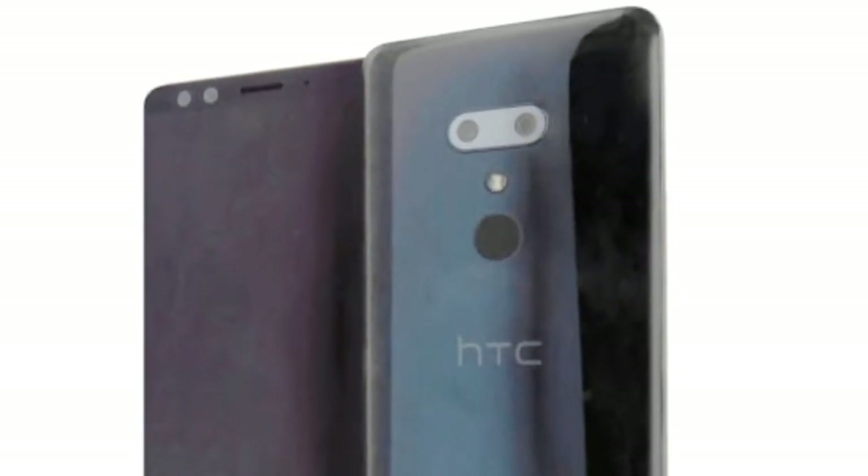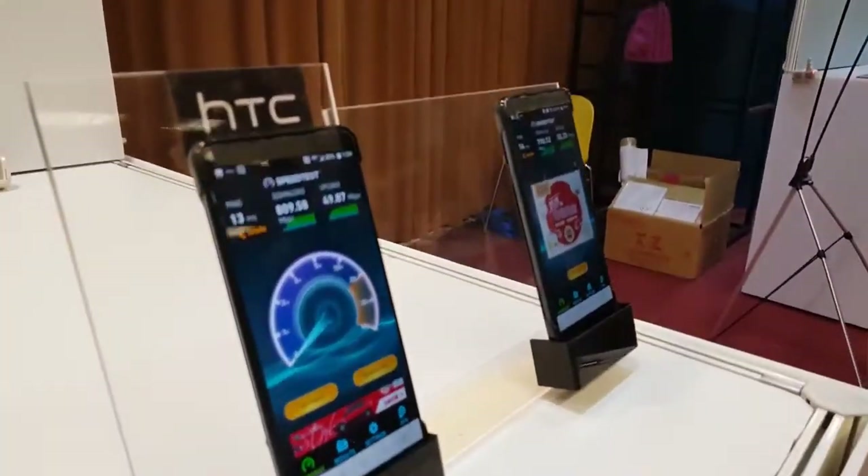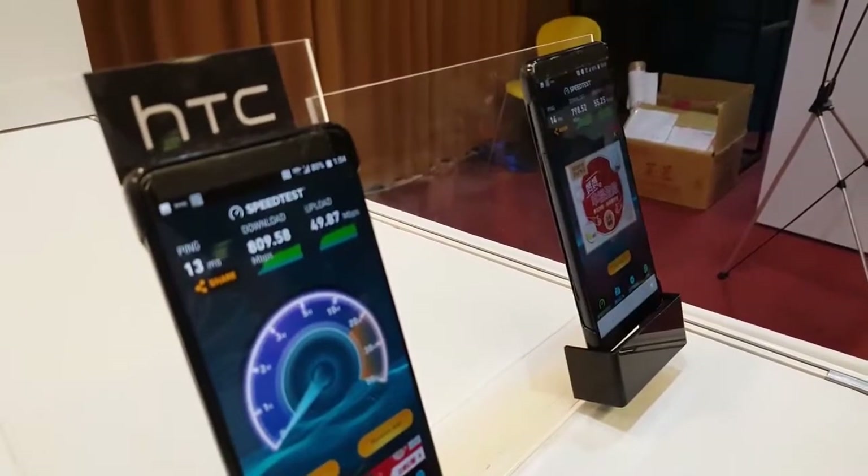While it recently sold an important part of its mobile division to Google, HTC is far from being done with building smartphones, and the company is expected to release a new flagship handset called HTC U12 Plus.